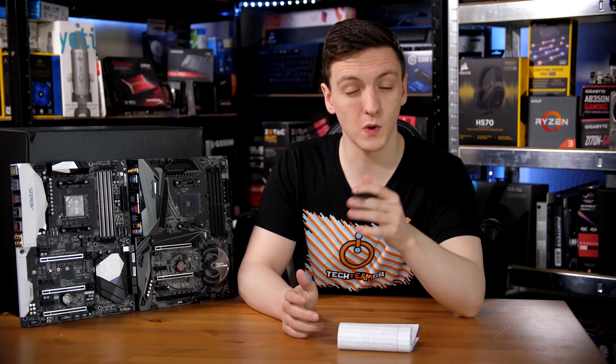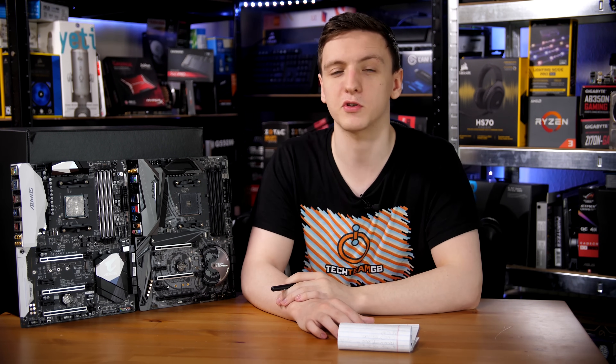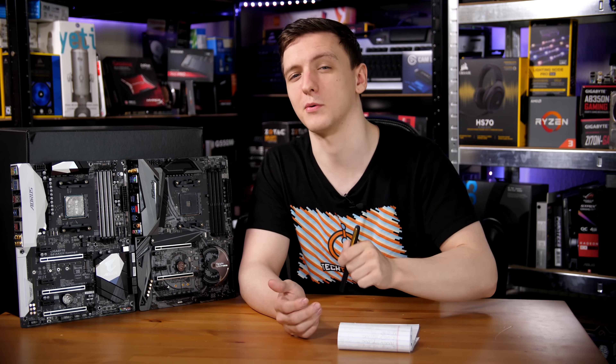I'd love to hear your thoughts in the comments below. Do you have a Ryzen system and you're regretting buying that 2133MHz value RAM, or do you not really care? Do you have an Intel system? Leave a comment and let me know.